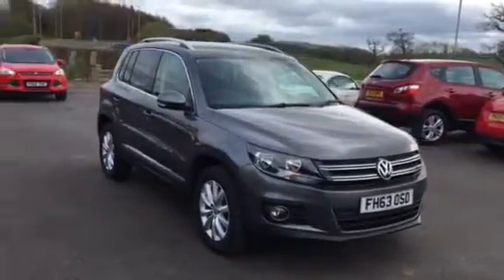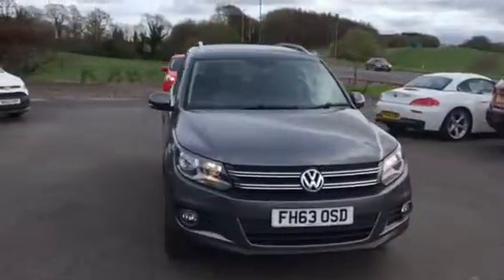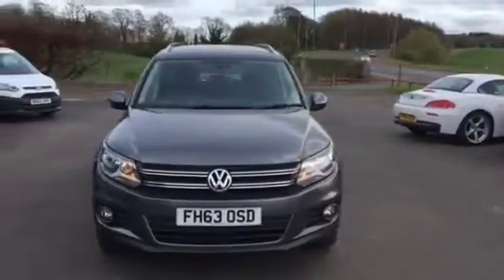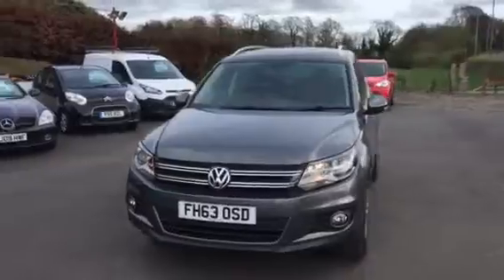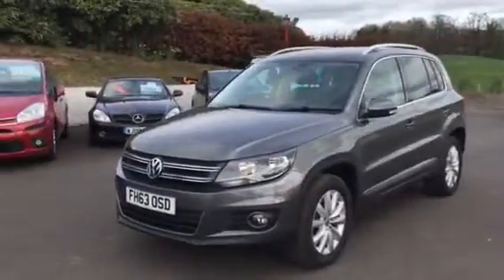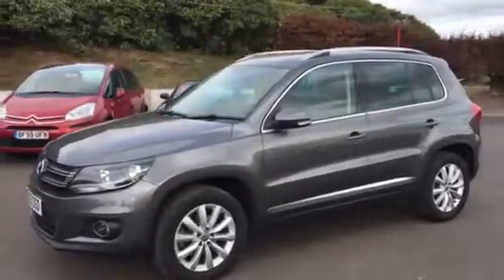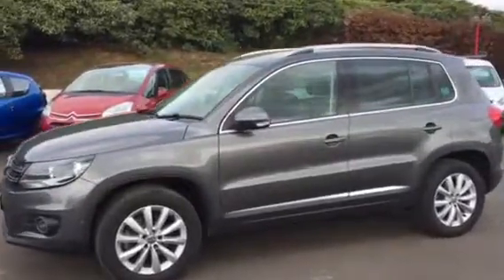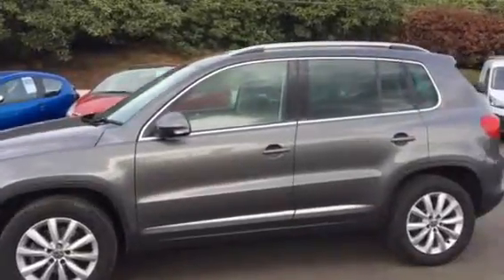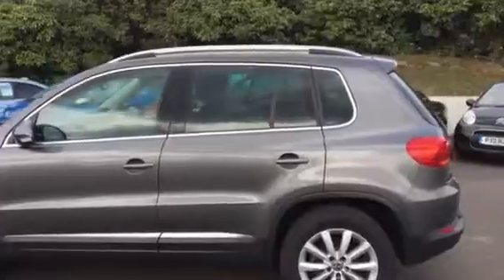Here at Intercars Caballar we have a 2014 63-plate Volkswagen Tiguan 2-litre Match TDI, 139 brake horsepower. This car has one previous owner, full Volkswagen service history and 43,000 miles on the clock. All our cars come with one year's full warranty, free MOTs for life, and have been freshly serviced and validated prior to collection.